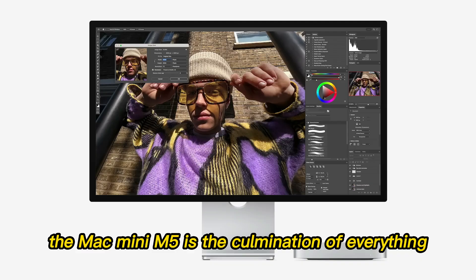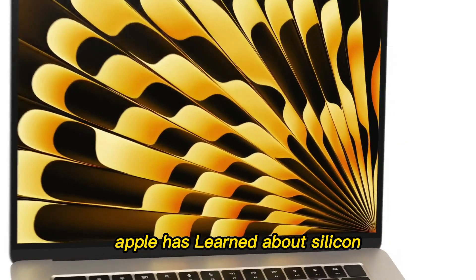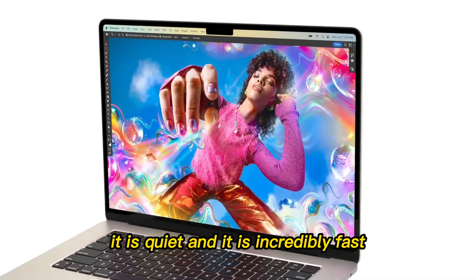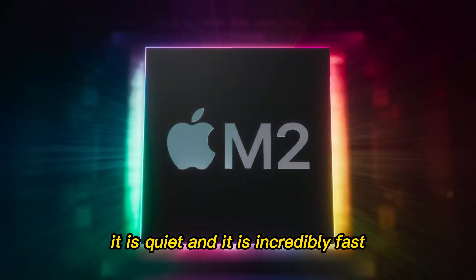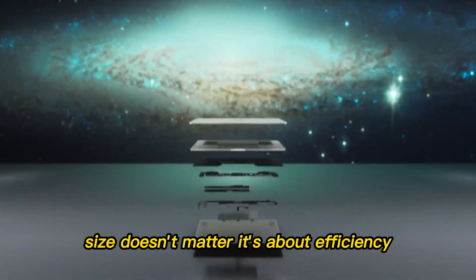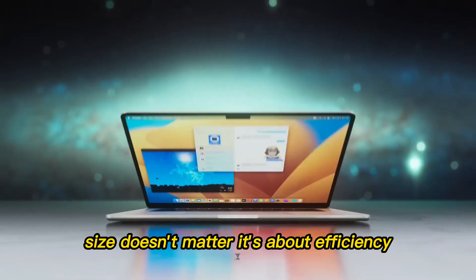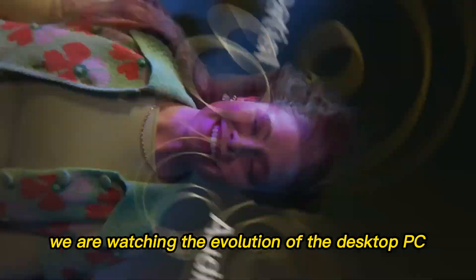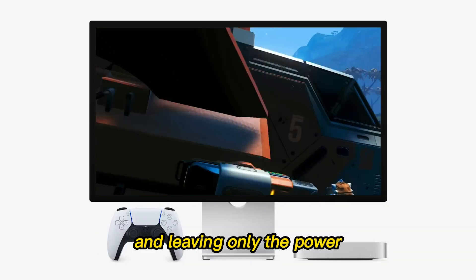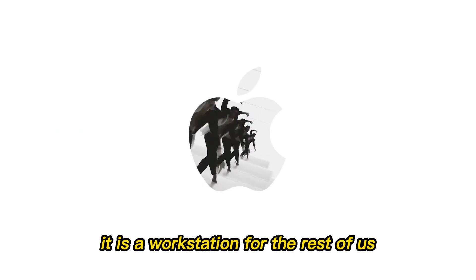The Mac Mini M5 is the culmination of everything Apple has learned about silicon over the last five years. It is small, it is quiet, and it is incredibly fast. In conclusion, the Mac Mini M5 is the machine that proves size doesn't matter. It's about efficiency, architecture, and the ecosystem. We are watching the evolution of the desktop PC in real time. Apple is stripping away the bulk and leaving only the power. It is a workstation for the rest of us.